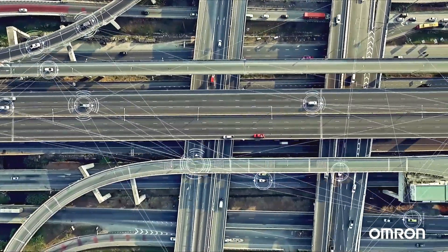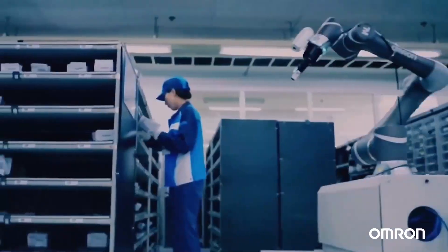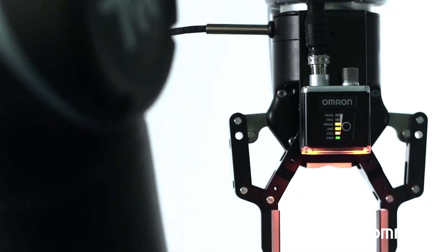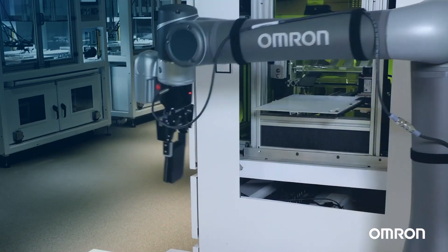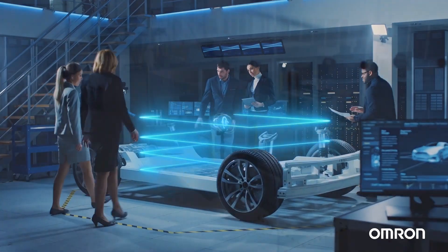When it comes to ensuring driver safety, precision is paramount. As a leader in automation solutions, OMRON technology is at the forefront of optimizing assembly processes for advanced driver assistance systems.